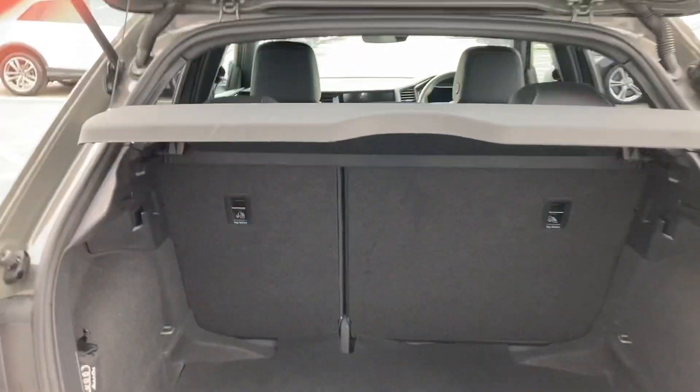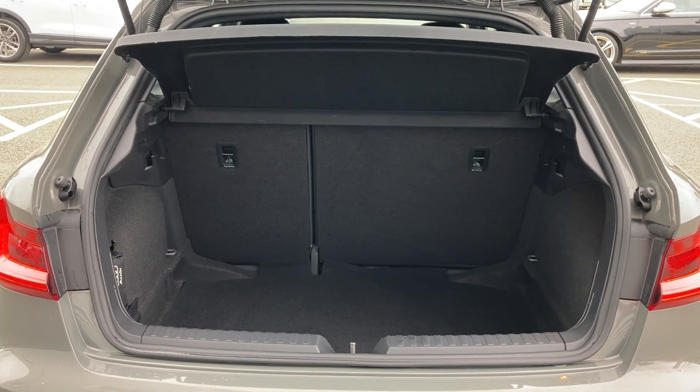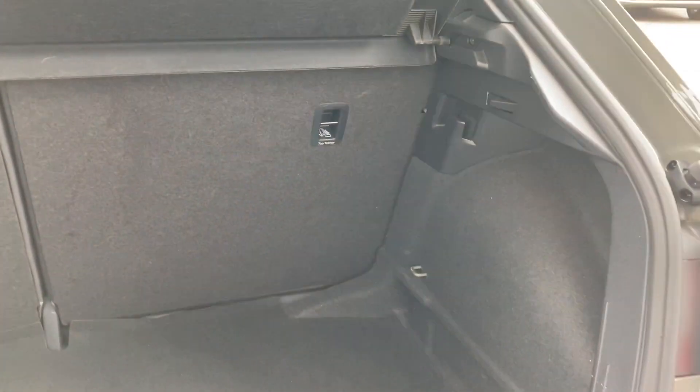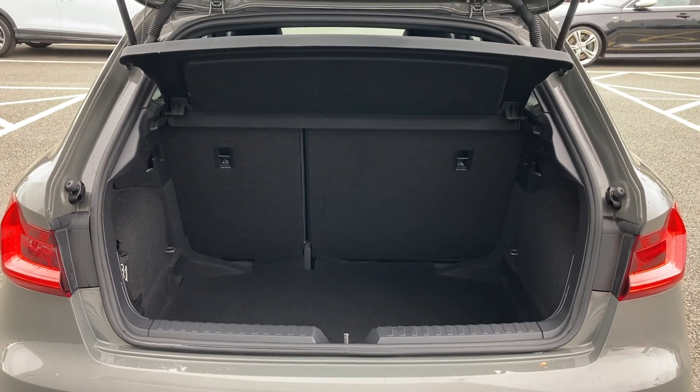Upon opening the rear tailgate it opens to reveal this car's 335 litres of boot space — plenty enough room for those weekends away as well as the weekly food shop. The 60/40 folding rear seats fold down creating a nice open space for larger or longer items, while the bag hooks keep everything contained.